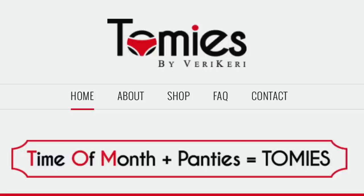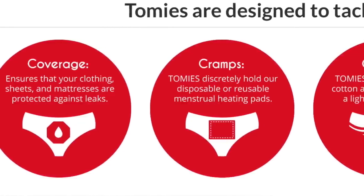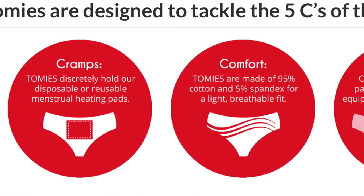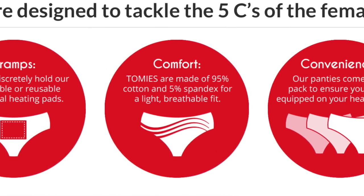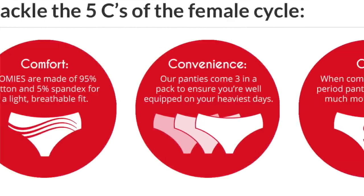What are Tommies, you ask? Well, they're the cool way to say period panties. Time of month plus panties equals Tommies. But Tommies are much more than that. We designed our product to be a complete menstrual cycle solution that tackles the five C's of the female cycle: coverage, cramps, comfort, convenience, and cost.